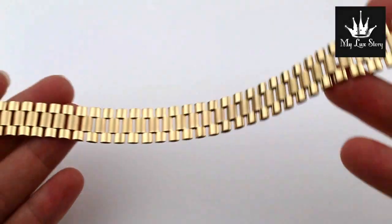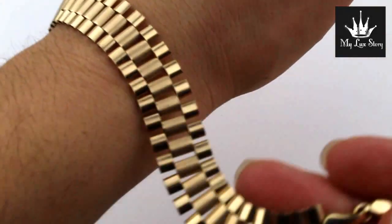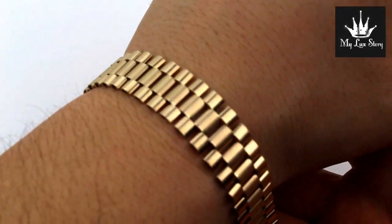And this is how it looks like on my wrist. It's a very, very nice design.